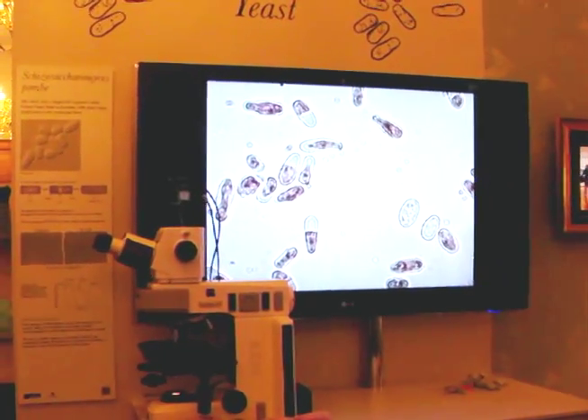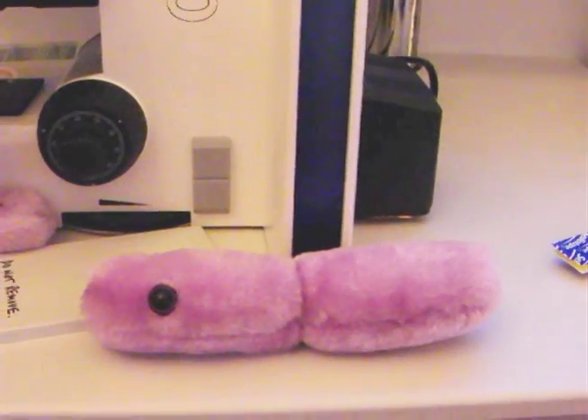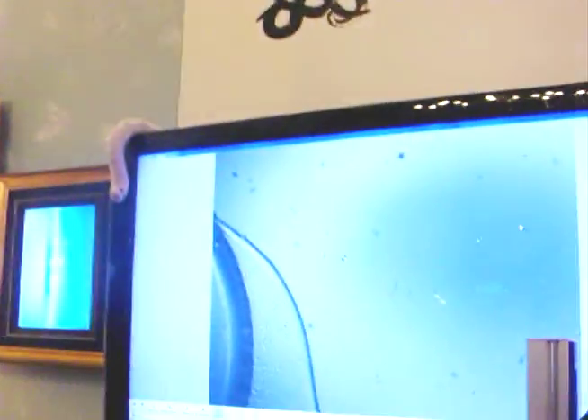Here we have a display of our yeast. Even though yeast are single-celled organisms, most people wouldn't even know what yeast look like, but you can actually tell the difference between an old and a young yeast under the microscope.